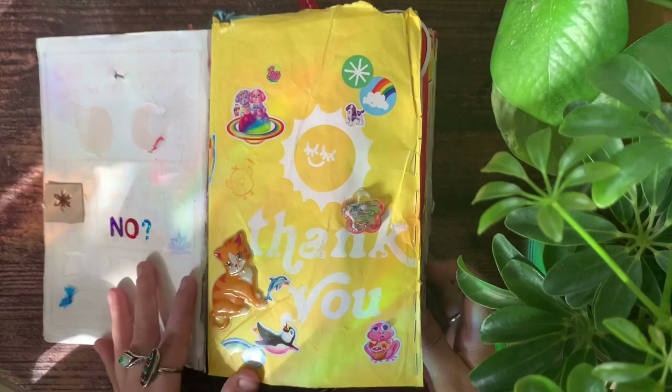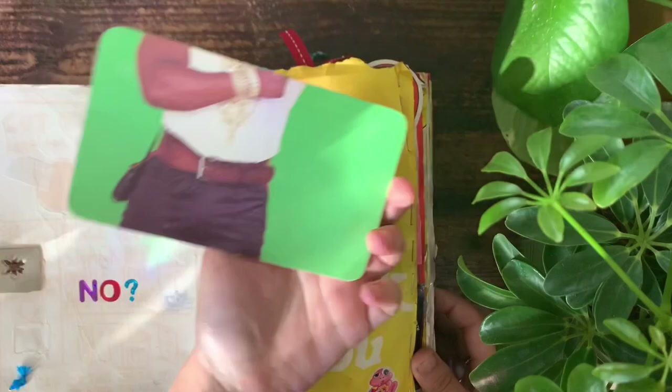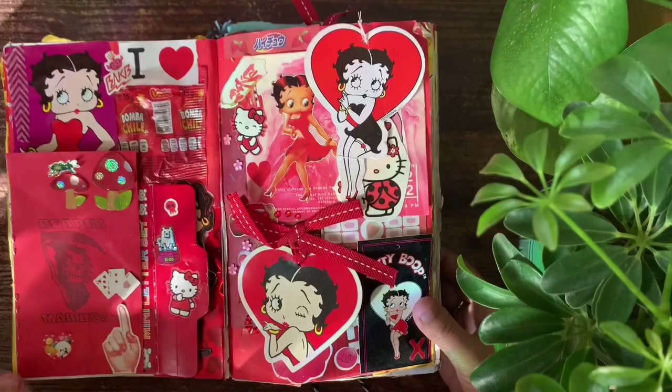So many of the things in here I've collected from packages in the mail. For example, this one I got from Big Bud Press — this is from some mail I got. Stickers — a lot of stickers I do buy, but there are even some that I've just found.